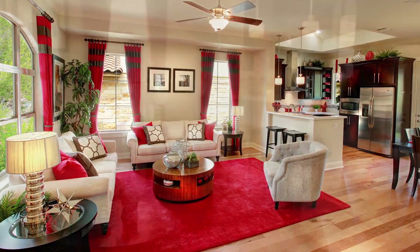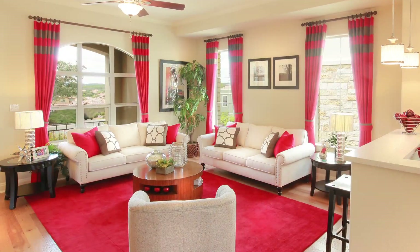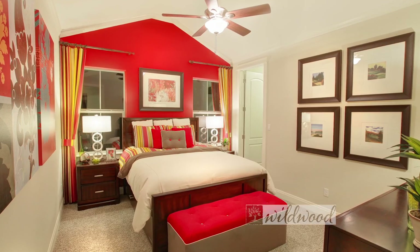Inside these homes, you've got high ceilings, large windows, and really efficient floor plans with every square inch being usable space. Plus, you get a Hill Country view or a Creekside view, which really provides something for everyone.